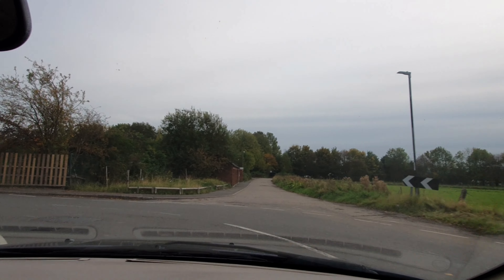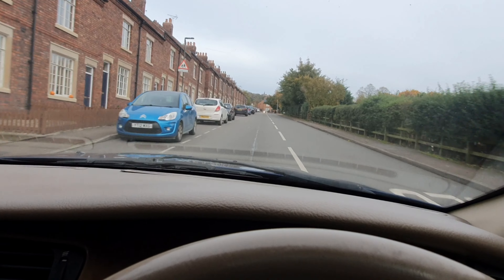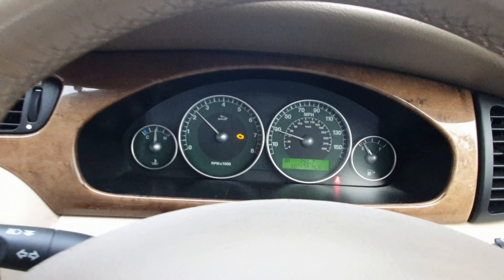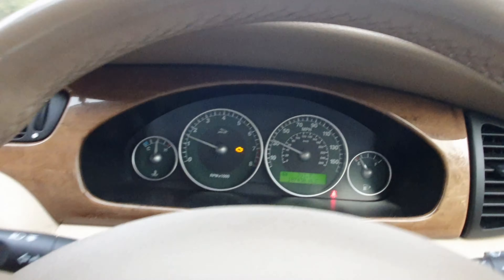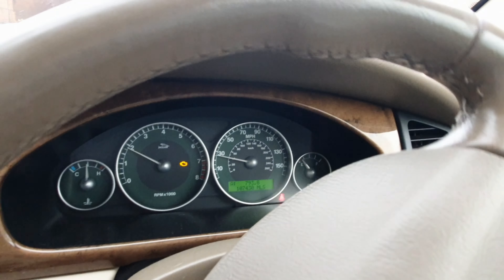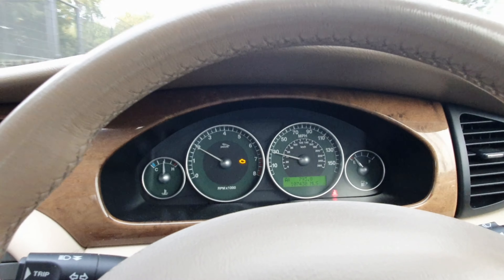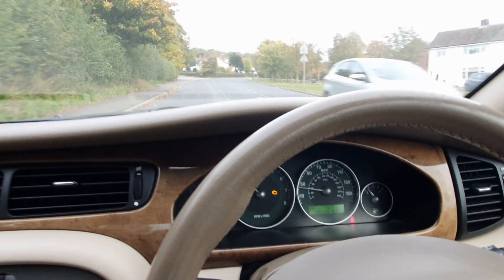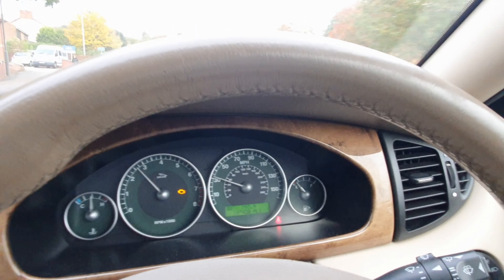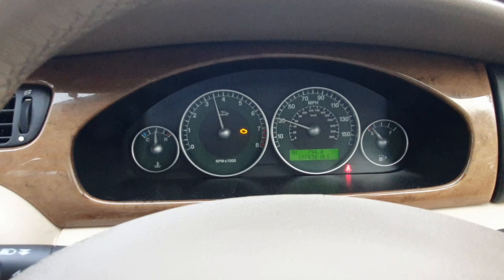Whereas this one changes so smooth. The engine warning light's on due to needing a lambda sensor — they're about £19 on eBay, I just haven't got around to fitting it yet. There are two options for the gearbox: normal or sport. I've got it in normal at the minute, but when we do the 0-60 run I'll put it in sport. It drives so smooth.